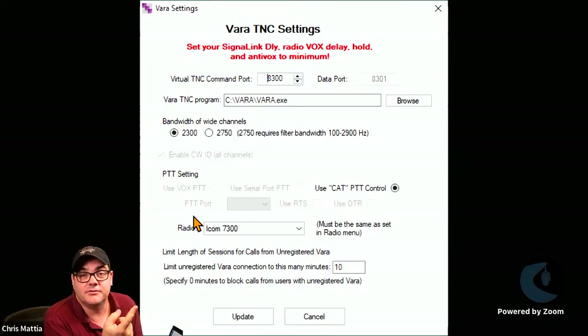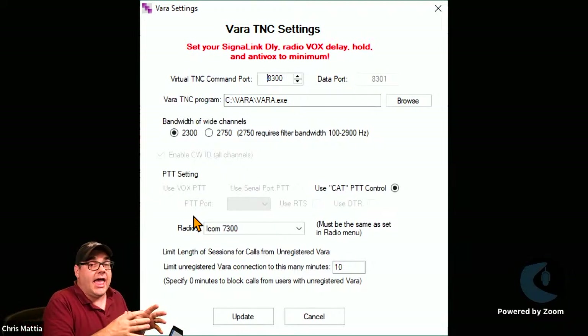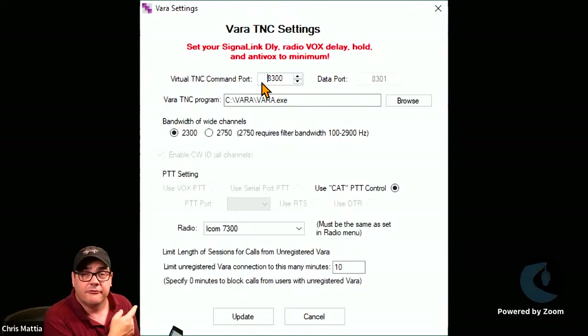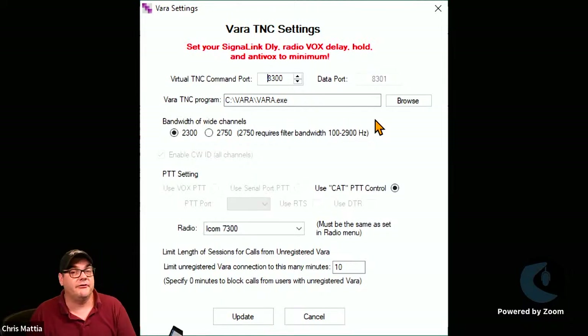After all your VARA settings, go back into Tri-Mode, go back to the Settings dropdown, and select VARA TNC Settings. This is where we configure Tri-Mode so it knows how to talk to the VARA application. Make sure Tri-Mode has the correct port number — 8300 — that your VARA HF is listening on. Then select the Browse button and navigate to your copy of VARA HF. Note that VARA HF is actually just called 'VARA' on your hard drive.